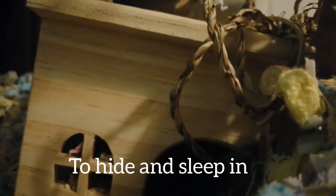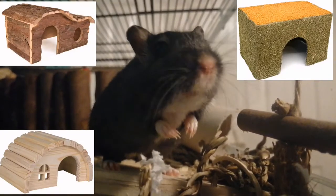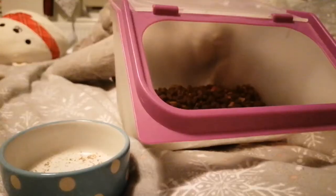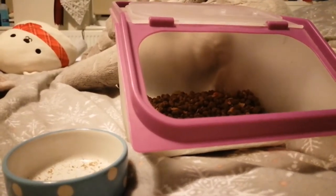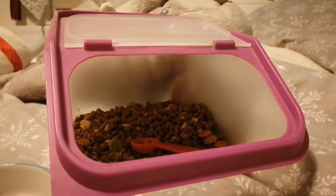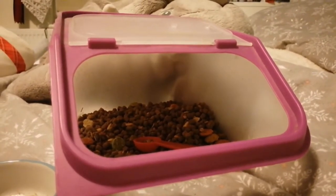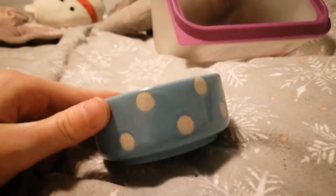The second item is hidey houses. Your gerbil needs hidey houses so it has places to hide and also has places to sleep. I'll put a few pictures of some good ones on the screen. The next two items are food and a food bowl. Gerbils need food to keep them alive. You can find gerbil food at a pet shop. As for the bowl, you can also find it at a pet shop, and I recommend ceramic ones.